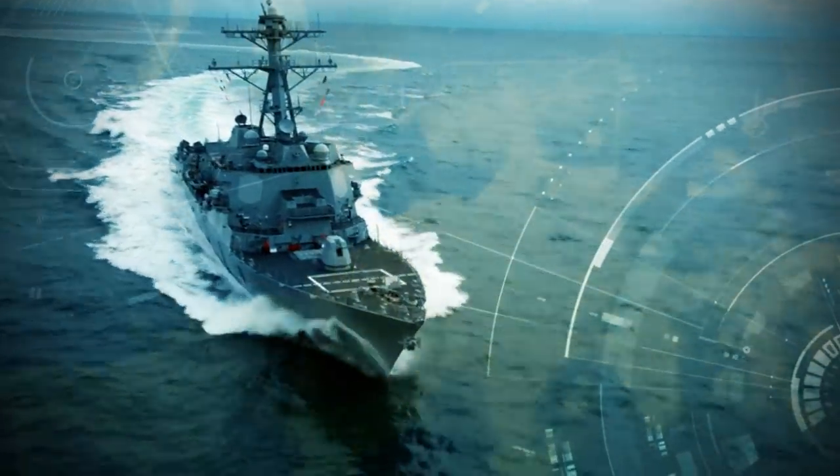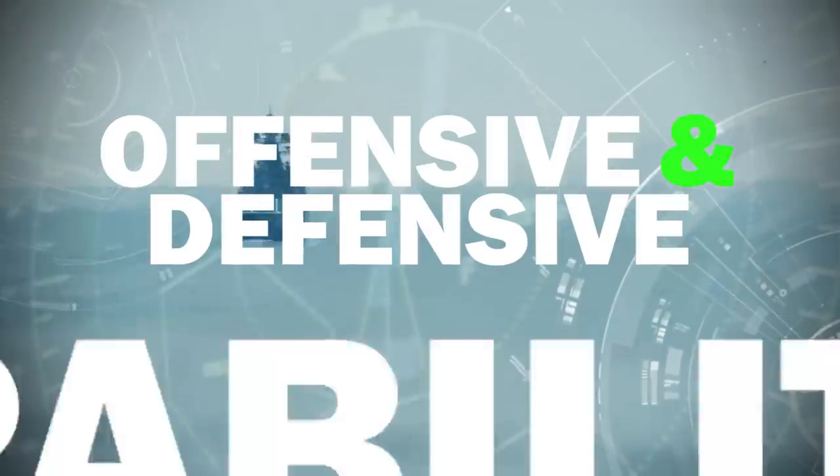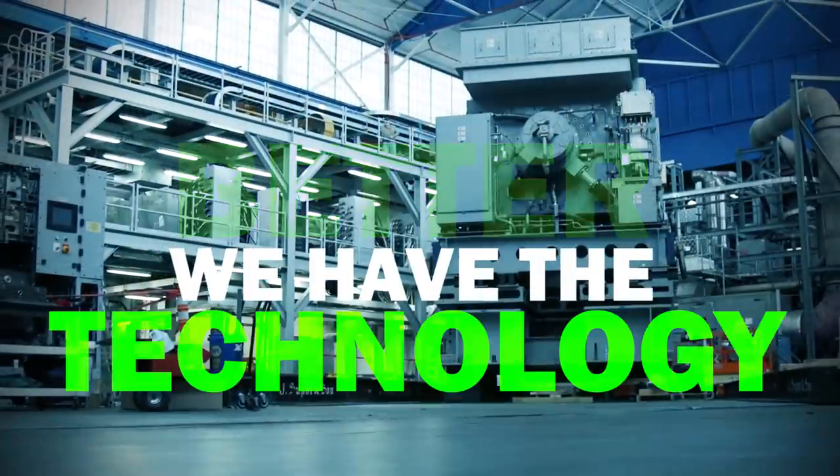Arleigh Burke-class guided missile destroyers are the workhorse of the U.S. Navy's surface force. They provide offensive and defensive capabilities and can act independently or as part of a group. We can make them better. We have the technology.